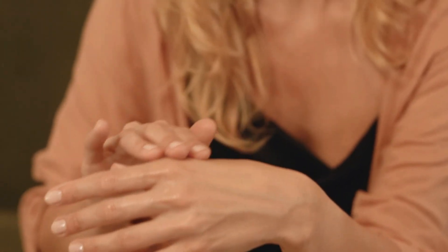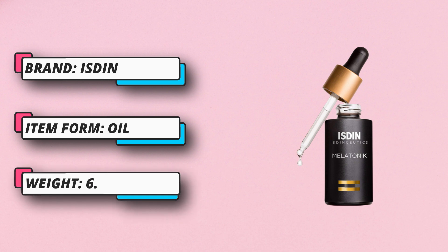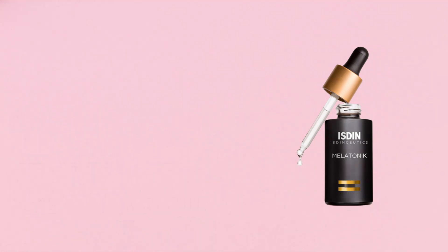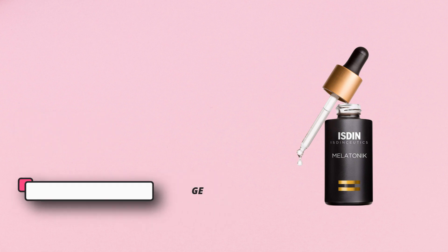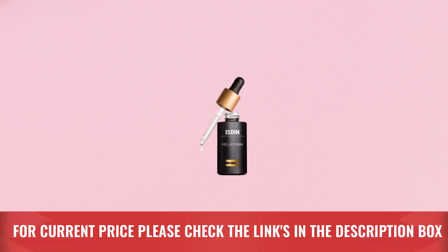Your beauty sleep redefined: melatonin stimulates your skin's natural antioxidant defenses, repairs environmental stress and damage from the previous day, and supports healthy, younger-looking skin. It stimulates antioxidant defenses, repairs skin damage, and reduces the appearance of wrinkles, fine lines, and loss of firmness. Apply three drops on the palm of the hand and warm the product. For current price, please check the links in the description box.